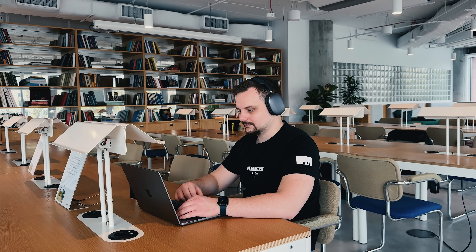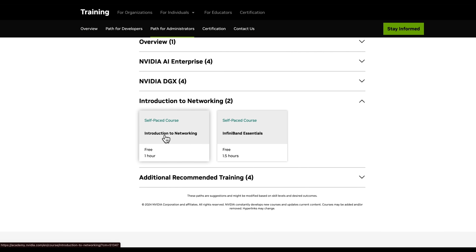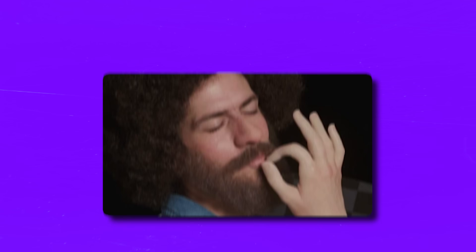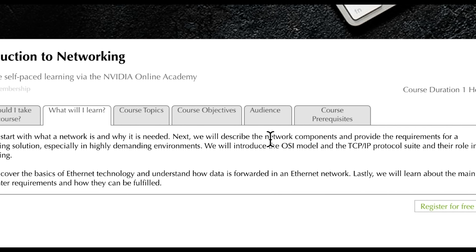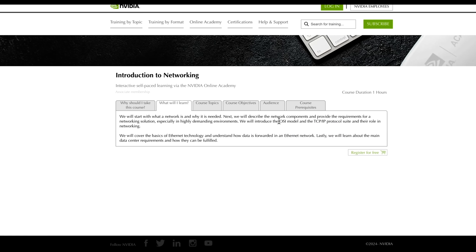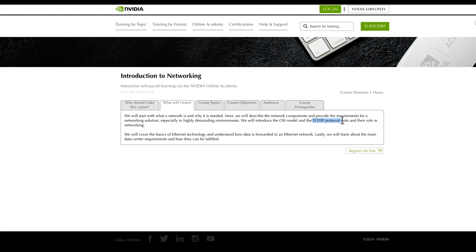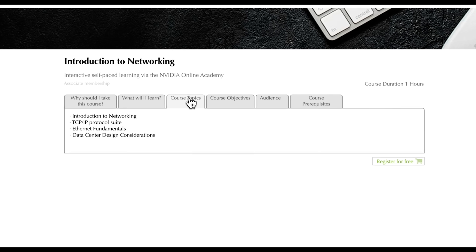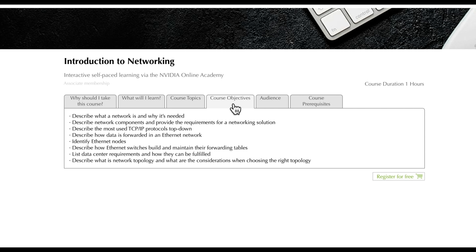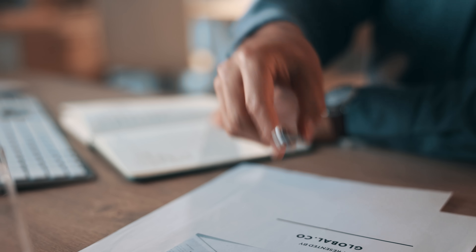And if you're more into the learning path for administrators, you might want to check out 'Introduction to Networking.' Again, this course is beginner-friendly, self-paced, and free — a perfect combination. If you've ever wondered how networks actually work or why they're so important, this course is perfect for you. You'll start from the basics: what a network is, why we need it, and how it all comes together. You'll learn about key components, the OSI model, and the role of TCP/IP protocols in making networks function smoothly. You'll also dive into Ethernet technology, exploring how data moves within a network. Finally, you'll look at the unique needs of data centers and how networking solutions are designed to meet those high-demand environments. By the end, you'll have a solid understanding of networking fundamentals — and it takes just an hour to complete.